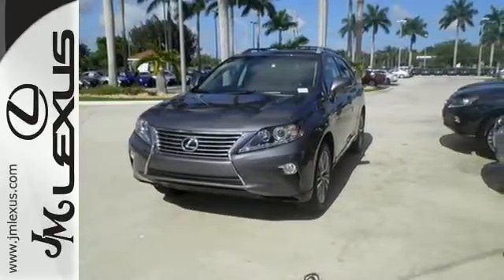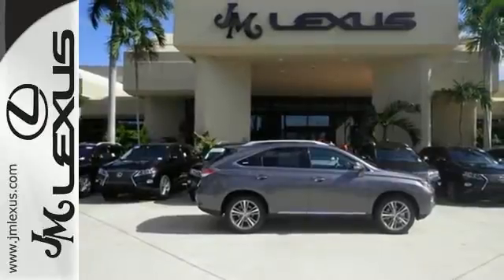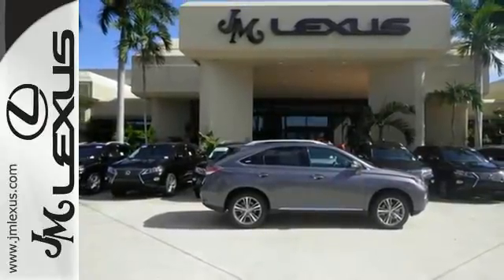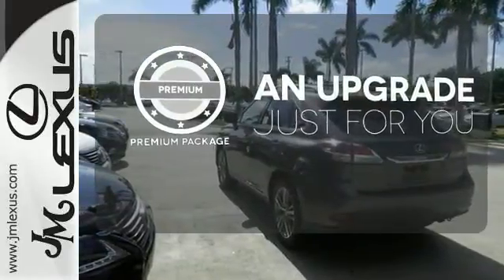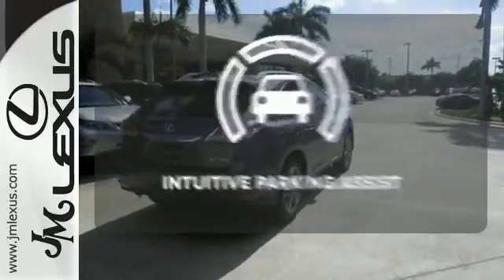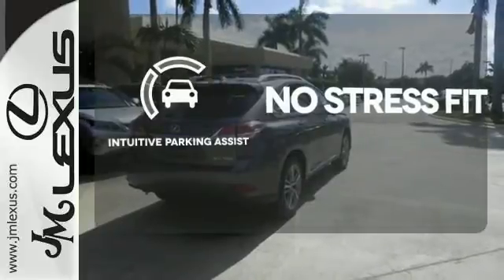The interior is designed to impress with a premium sound system, leather upholstery, and smart technology like Homelink and Bluetooth. The premium package takes a great thing and makes it even better. Say goodbye to dinged bumpers with the intuitive parking assist.